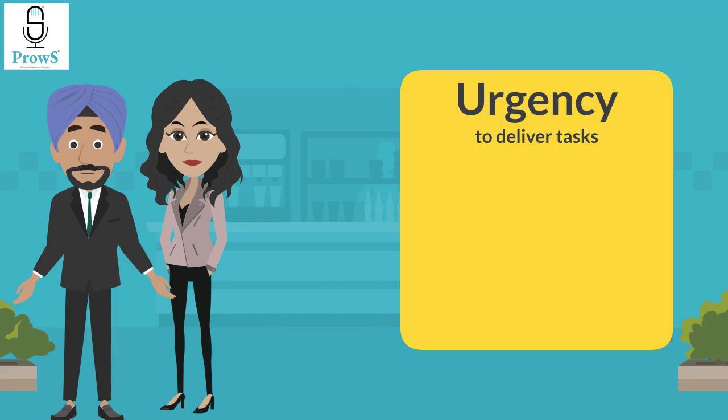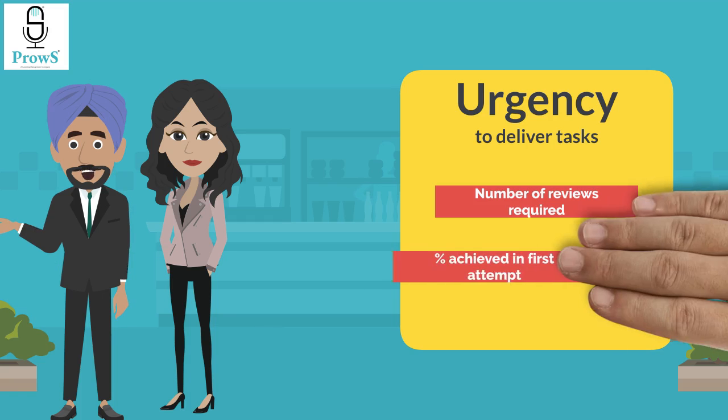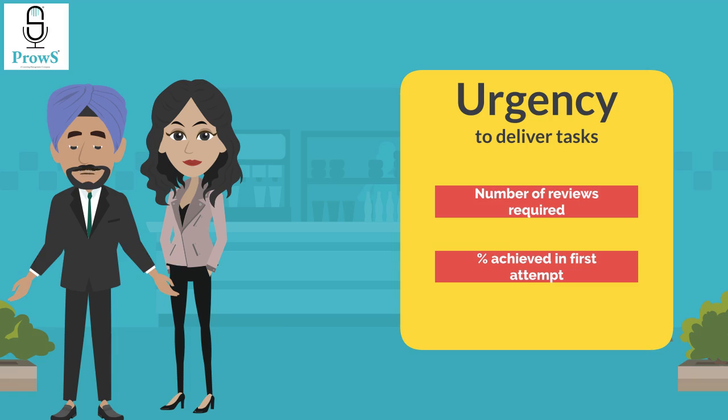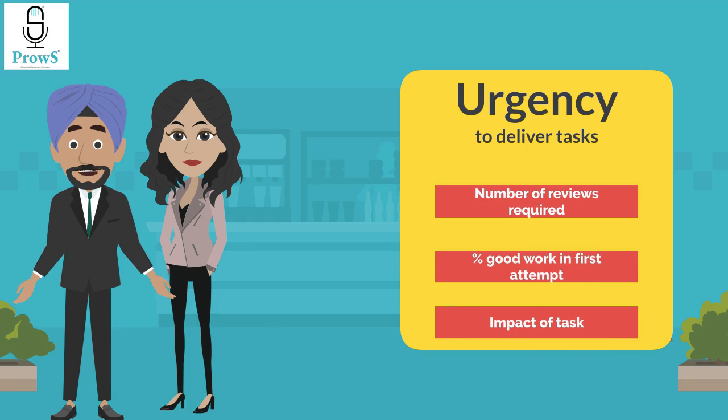Instead of straightaway resorting to high directive approaches, the leader should take into account past performance metrics like: the number of reviews required — that is, how many times the task needs to be reviewed until its final version; how much of the total task they are able to complete in the first attempt, which is the percentage requiring no revisions; and finally, the importance of the task assigned and its impact on the overall business objectives.